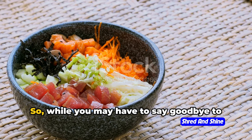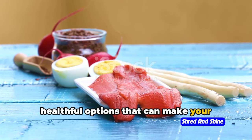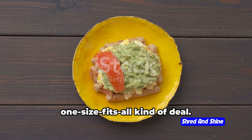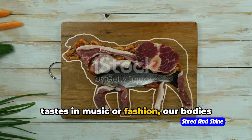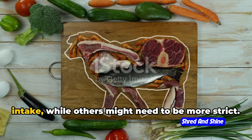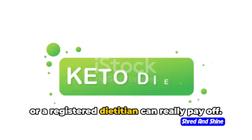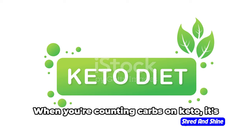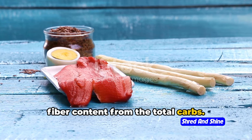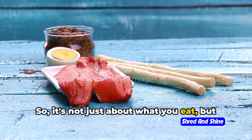The possibilities are endless. While you may have to say goodbye to bread and pasta, the ketogenic diet opens up a world of flavorful, satisfying, and healthful options. Keto isn't a one-size-fits-all kind of deal — our bodies have different tolerances when it comes to carbs. Some of us can stay in ketosis with a slightly higher carb intake, while others might need to be more strict. It's all about finding that sweet spot that works for you, and this is where consulting with a healthcare professional or a registered dietitian can really pay off. Now let's talk about net carbs. When counting carbs on keto, it's not just about total carbs but net carbs — calculated by subtracting the fiber content from the total carbs. Fiber is a carb your body can't digest, so it doesn't count towards your daily carb limit. It's not just about what you eat but also how much.